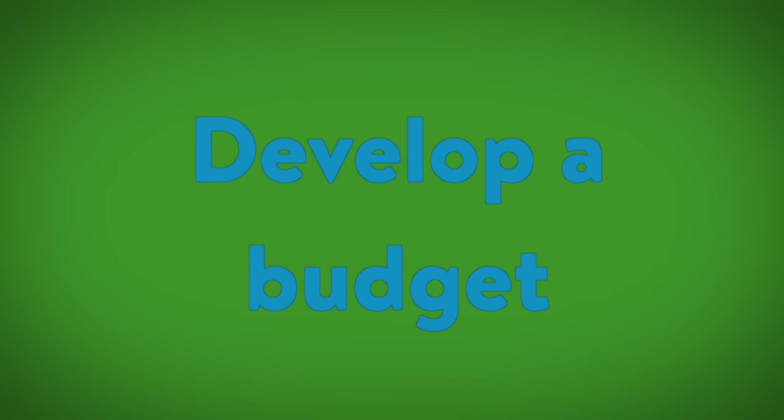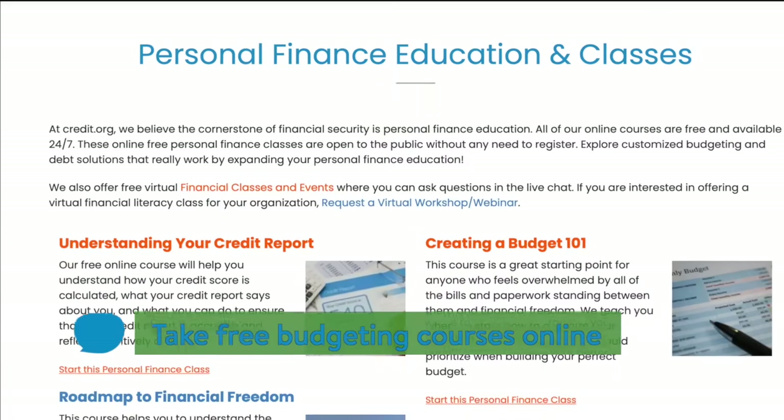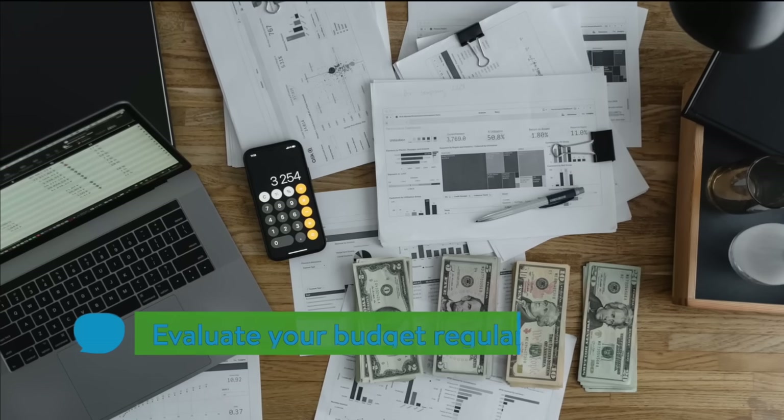Rule 5: Develop a realistic budget. Visit credit.org for free resources on budgeting. Learn how to create a spending plan and stick to it. As you live on your new budget, evaluate it regularly.